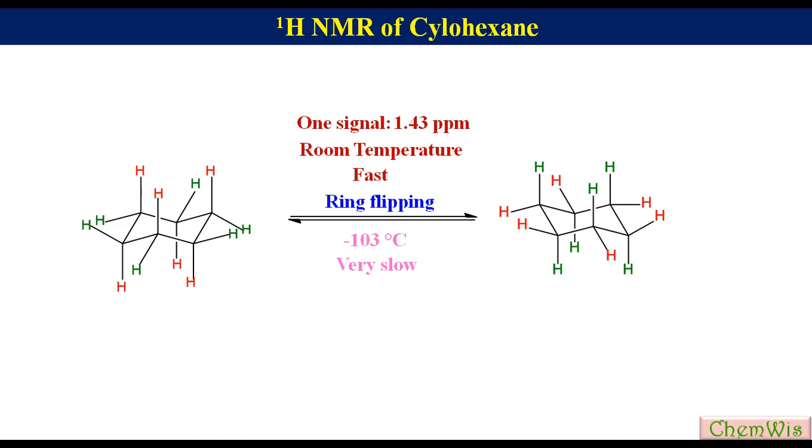At minus 103 degrees centigrade, the ring flipping is so slow that NMR is able to detect two sets of protons with different electronic environments — six axial and six equatorial. So we get two signals: one at 1.14 ppm for axial protons and another at 1.62 ppm for equatorial protons.